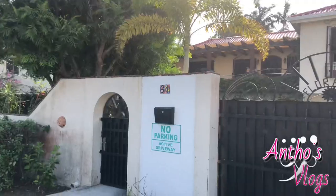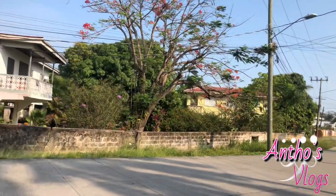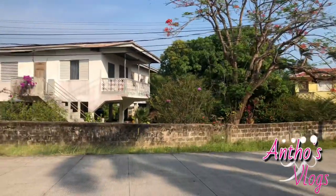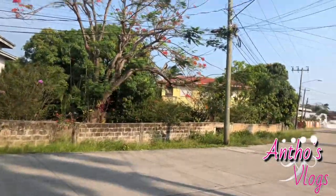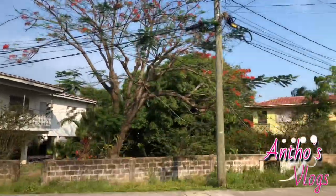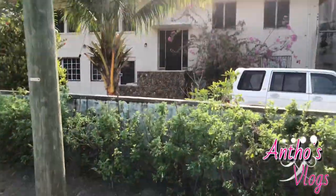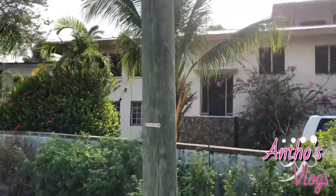It's big because there's no parking and it's an active driveway. On the other side is the same thing. Over here they must have some trees and so forth over there. They have a lot of crab holes. There's another house on the right-hand side here.